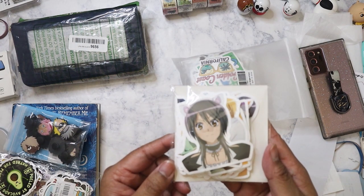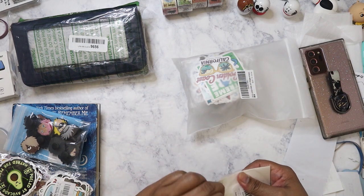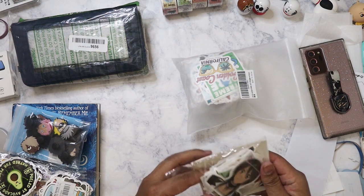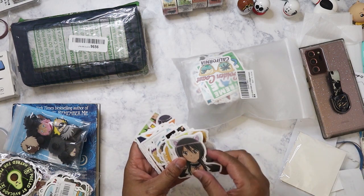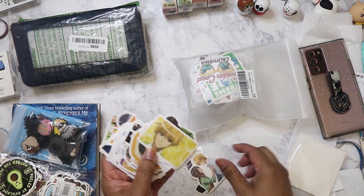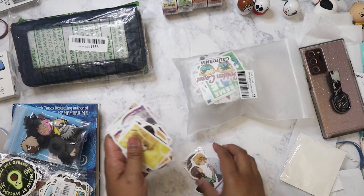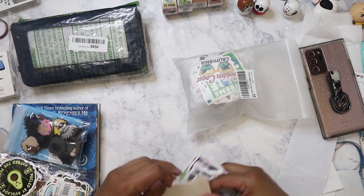I did get some anime sticker packs, which I'm happy about. Especially the one I really wanted — Maid Sama. I watched it on Amazon, such a cute anime. My favorite male character is the guy that's in love with her — he's such a cool character. I'm really glad I got these. If you get a chance to watch the anime, watch it.